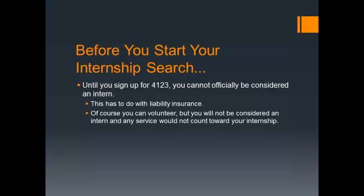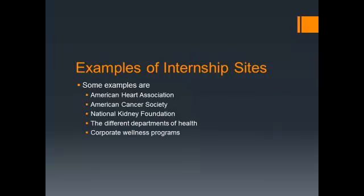Some of the sites we have are Voluntary Health Agencies — American Heart, American Cancer, National Kidney Foundation — especially in larger cities. Departments of Health: we've placed people in the Denton County Health Department, Dallas City, Dallas County Health Department, Tarrant County, Fort Worth, and Plano Health Departments. Another good site type is wellness programs — we've had people at Nokia, Frito-Lay, Baylor Tom Landry, and Blue Cross Blue Shield. At these sites, you'll usually develop programs for employees — weight reduction, stress management, smoking cessation, nutrition education, and preventative healthcare.